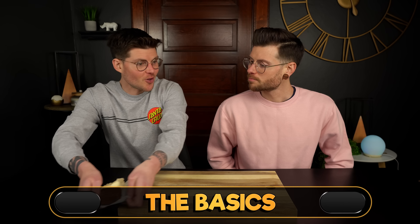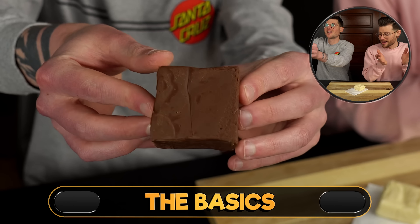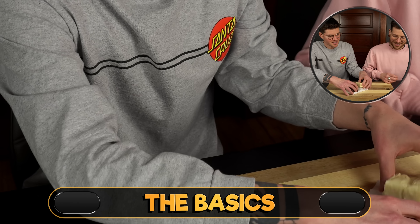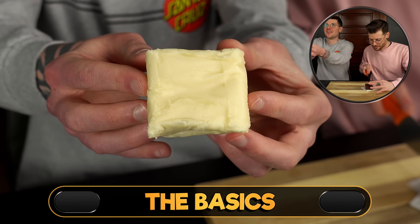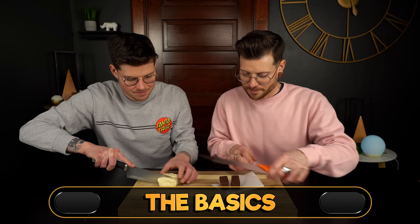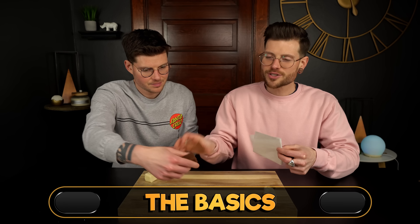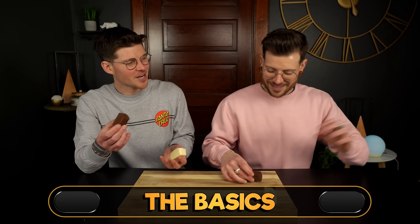These are definitely our smallest slabs of fudge today, which even then is probably a lot of fudge for the average person. I couldn't believe it when we picked up the bag at the shop how much these weigh, because it doesn't look like much but it's just so dense. I'm wondering if this is gonna be a bad idea or if it's gonna be a great time. We're gonna find out.